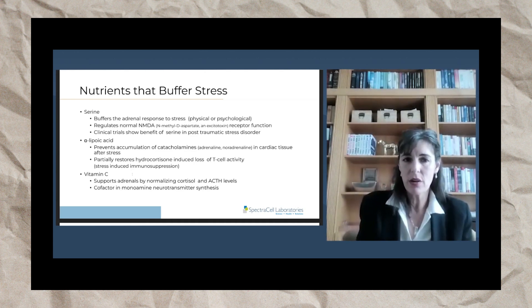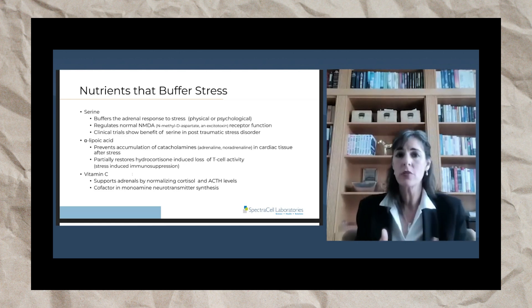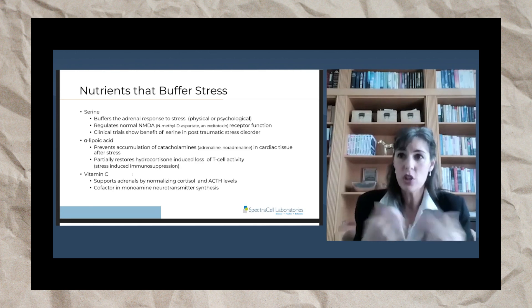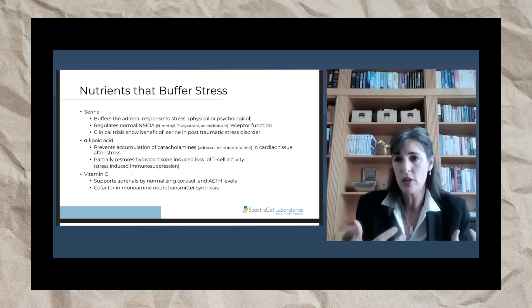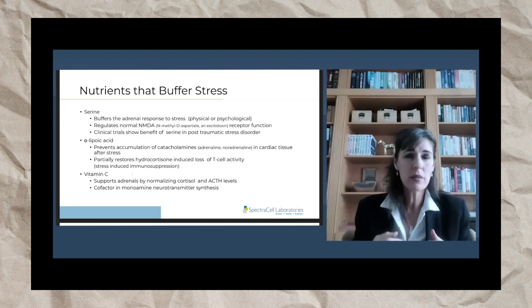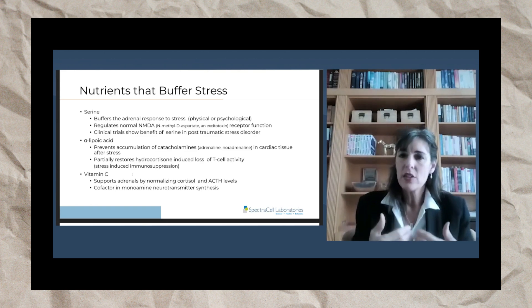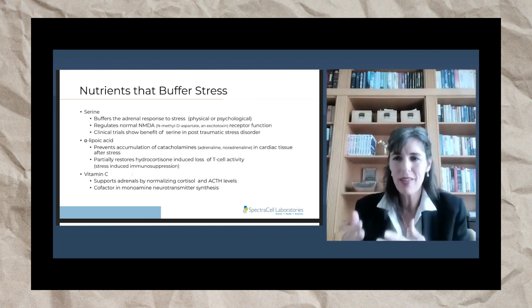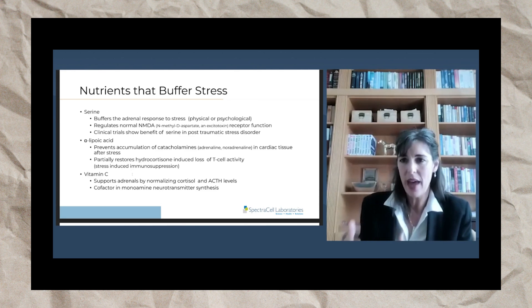Alpha-lipoic acid is another good nutrient to combat stress. It prevents the accumulation of catecholamines. Catecholamines are like when you get a jump scare and get that adrenaline rush — that's a catecholamine. Those adrenaline rushes do affect your cardiac tissue. Alpha-lipoic acid helps repair the damage that a jump scare does on your heart.